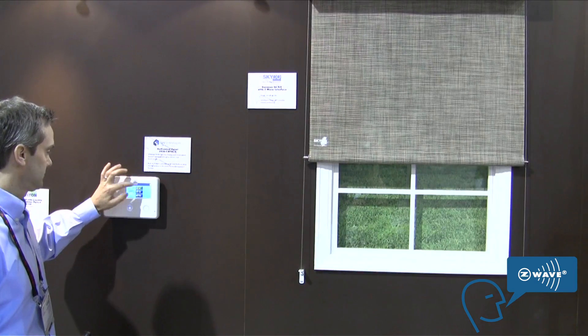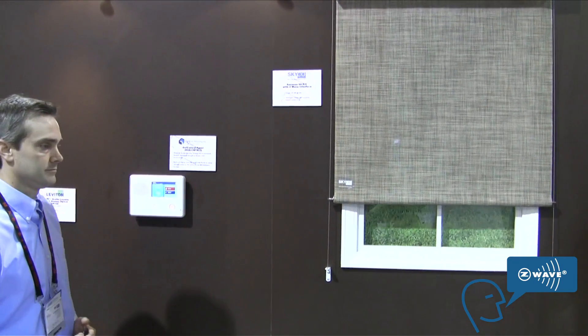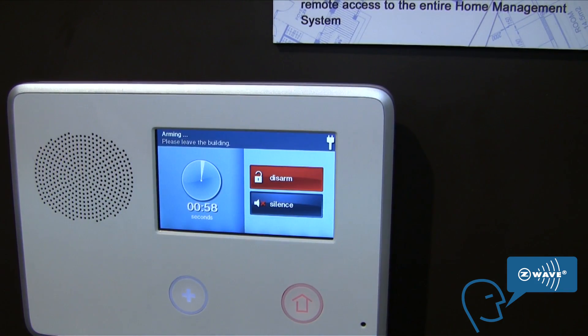Today we're showing our Z-Wave enabled motorized shades. What it allows you to do is tie in your motorized shades with every other Z-Wave enabled device in the home, whether it be a thermostat, a gateway controller, or a security system.